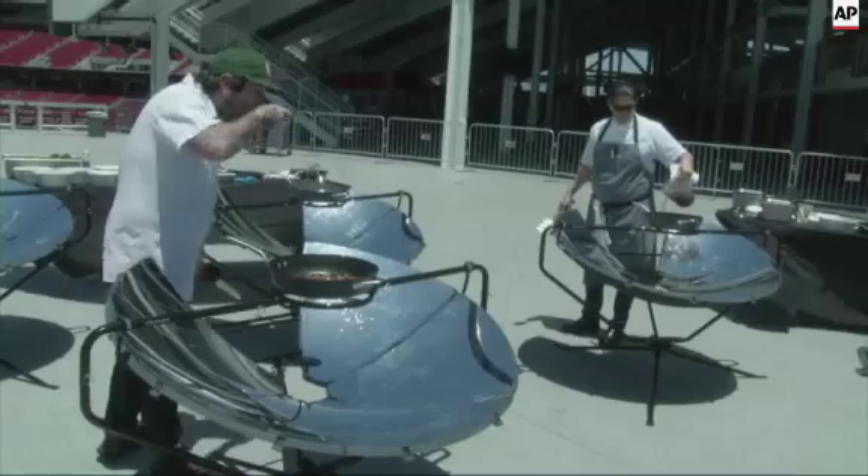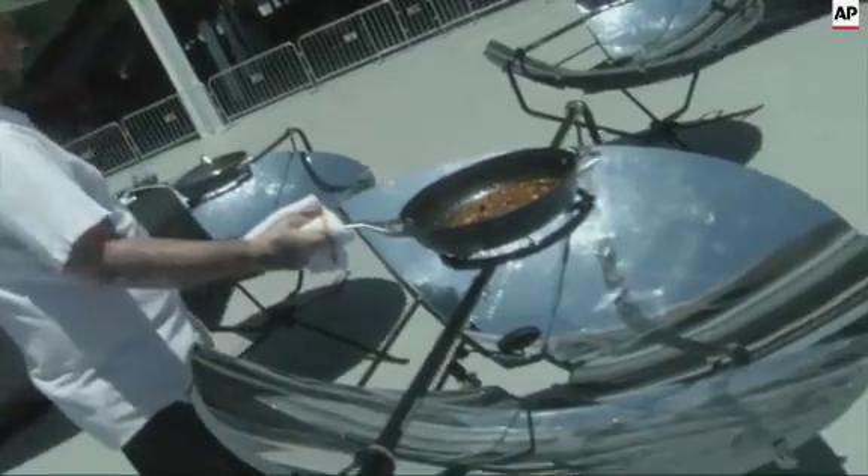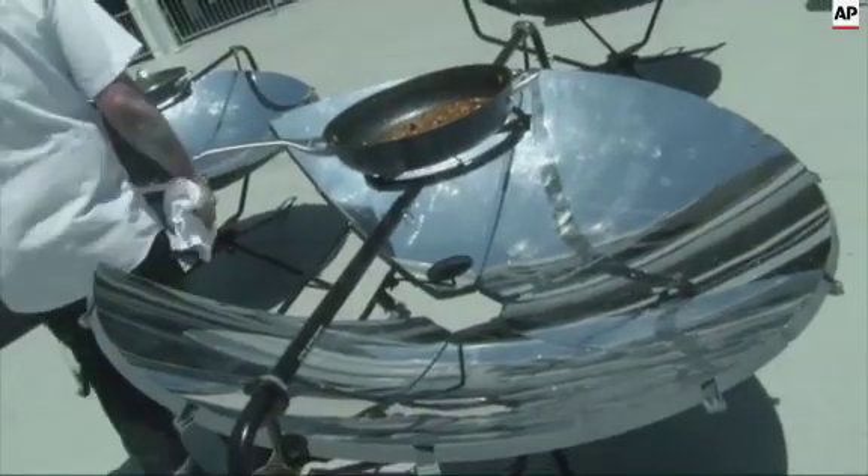Finally, for dessert, a heaping serving of making a difference. This line of affordable solar cookers aims to replace polluting fossil fuel stoves in the developing world.